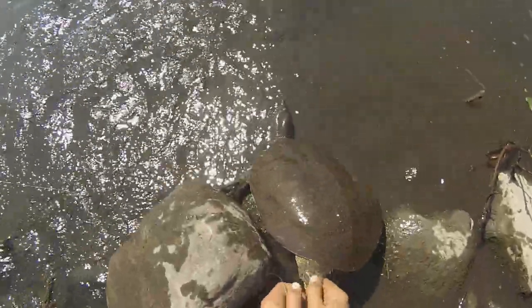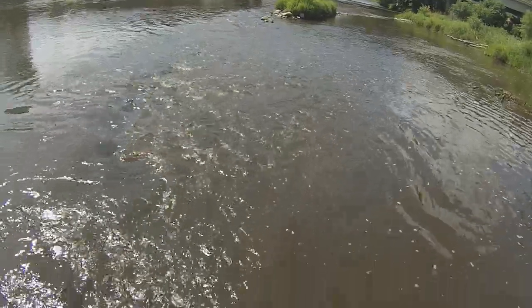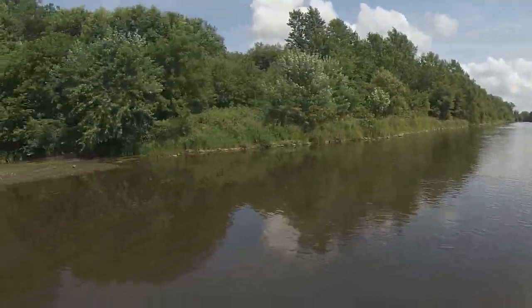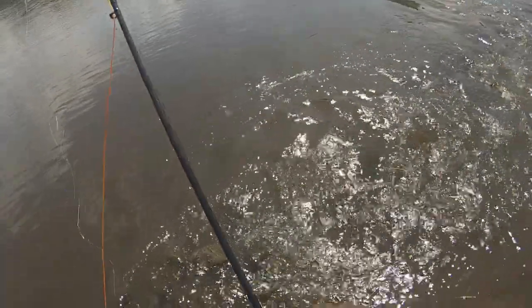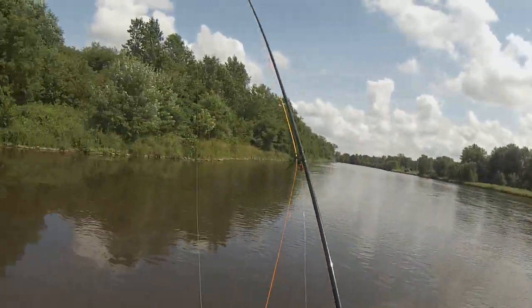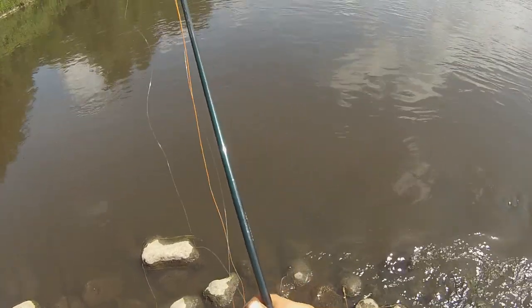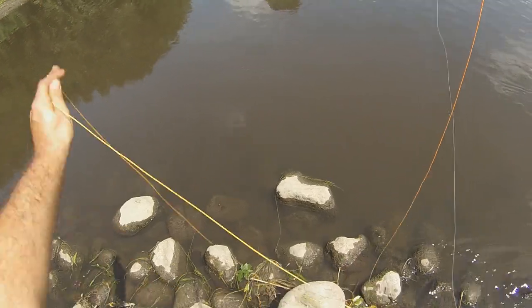It probably doesn't even hurt. There he goes — see you buddy, sorry about that. Bent my fly out, pulled it right out of him. Here's my fly after getting turtled. I didn't bring my pliers. That fly is pretty messed up. I should have brought more flies, but that was pretty funny. Kind of feel bad for the turtle — sorry little buddy. I was just using him as practice, doing a couple roll casts at him as a moving target, and next thing you know I hooked him.